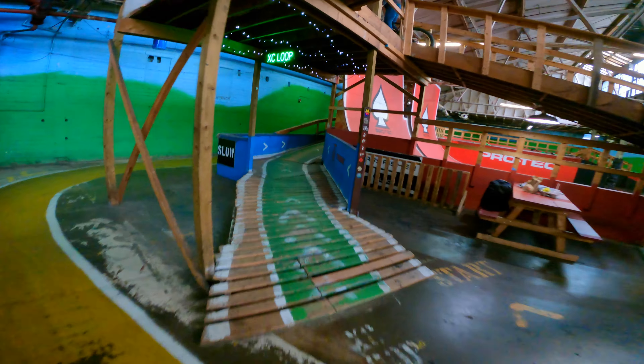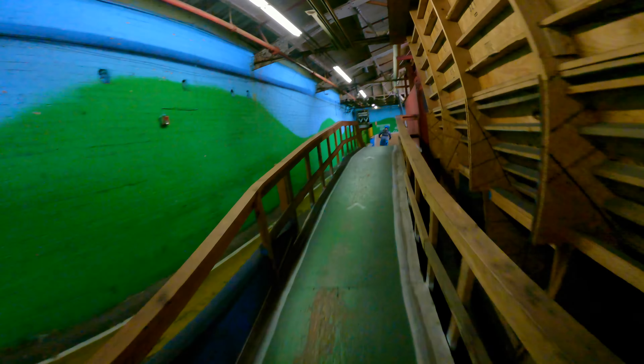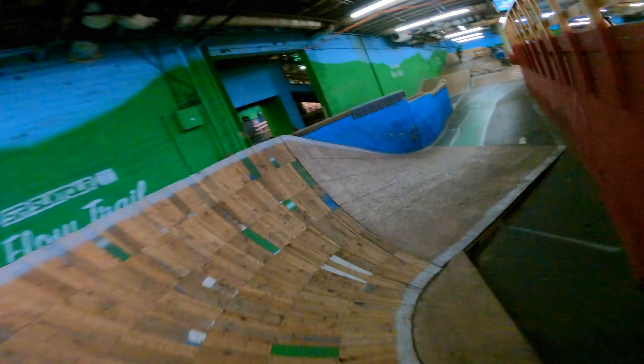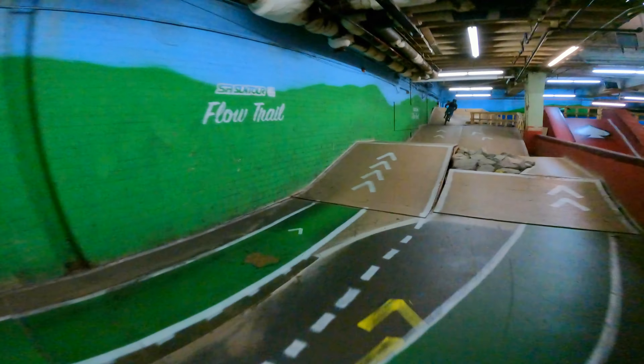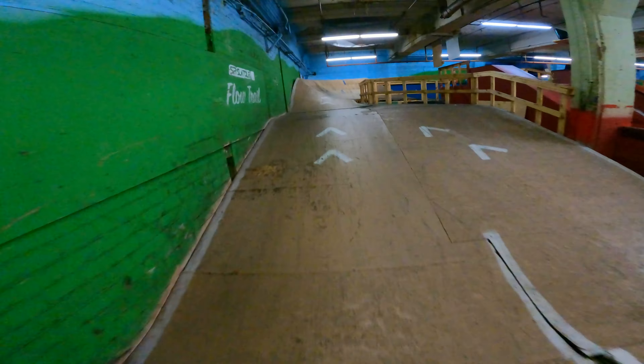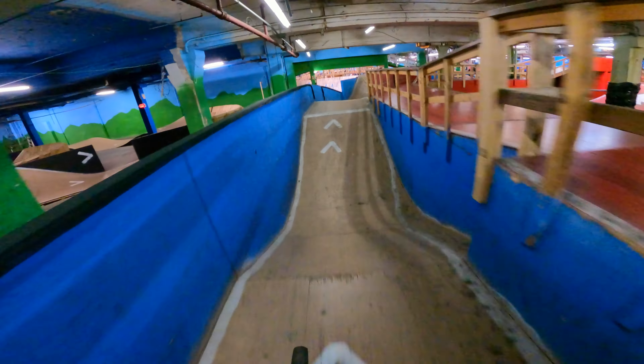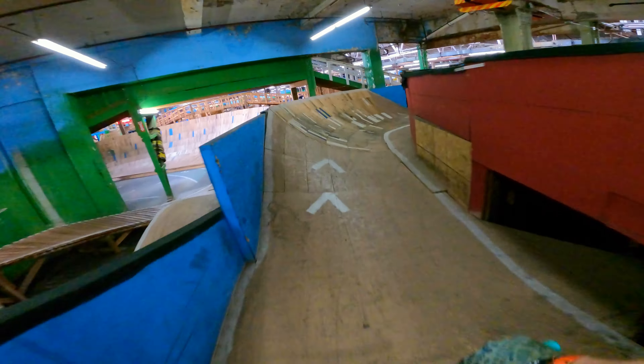Welcome back to the channel. It's Johnny here from MTB Trail Rider, and today we are spending the day at Ray's Indoor Bike Park in Cleveland, Ohio. I recently moved to Michigan and Travis from the Bikes and Breweries channel had his birthday on Thanksgiving this last year, so we decided to meet up here to celebrate and give us another chance to get some riding in together.